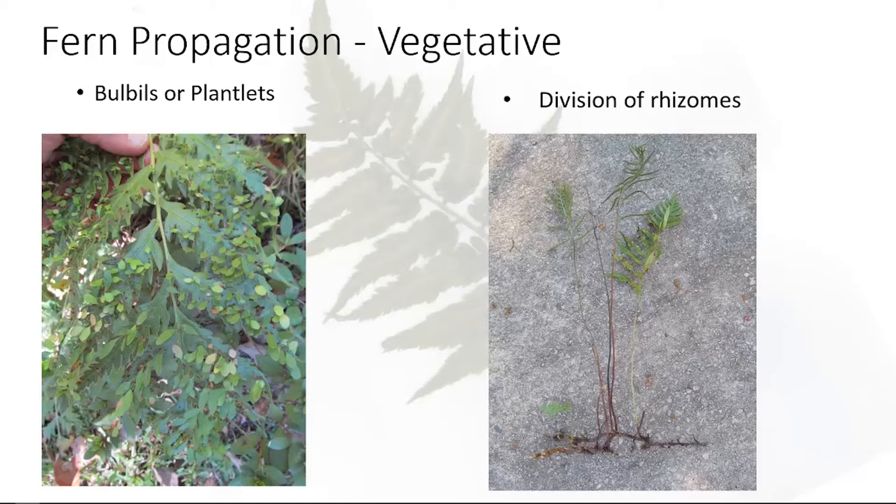Other ferns will actually produce vegetative structures — they call them bulbils — and you can develop plantlets. The oriental chain fern is an example: in late summer, each of those little leaves on each pinna is actually a separate fern growing. The fronds will lay down and root on their own, or you can brush them off, put them in a pot with moist potting soil, cover with saran wrap, keep moist for about three weeks, and they'll root on their own. The walking fern is similar — the tips will touch the ground and root there.